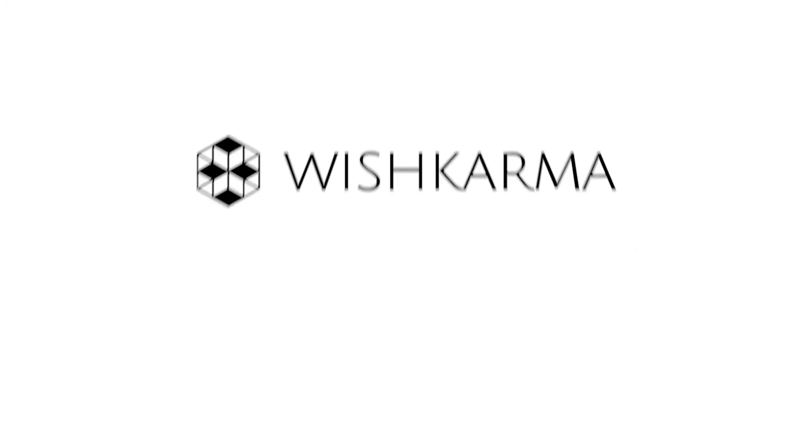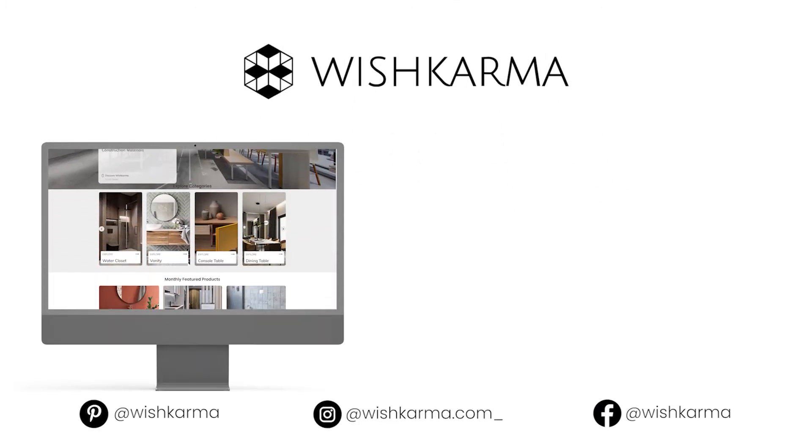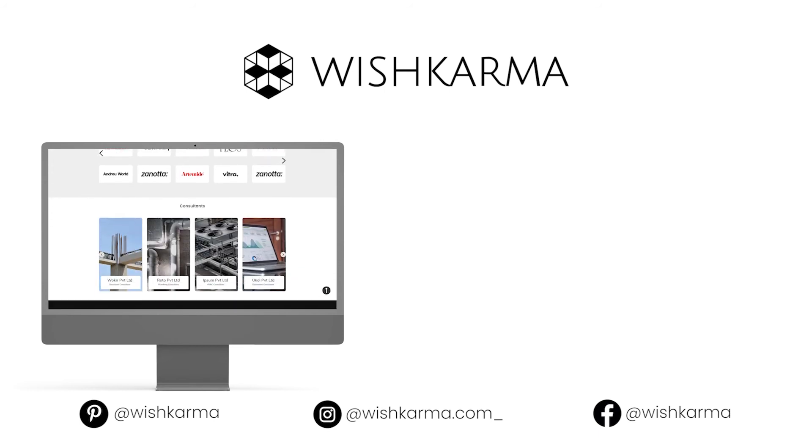If you like this video, click the subscribe button and head to wishkarma.com for even more construction materials and products.